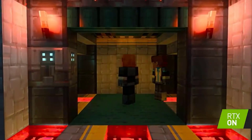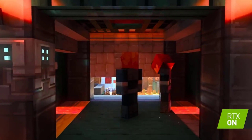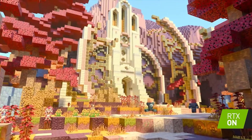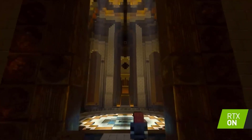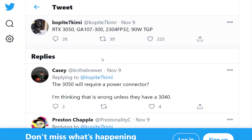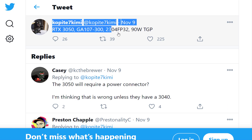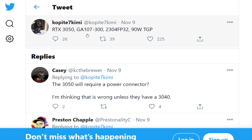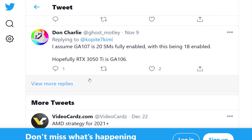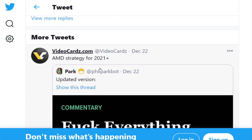We don't have a full picture of purported specs yet, with clock speeds and memory configuration details missing, making it difficult to guess exactly how powerful the RTX 3050 will be. As noted, NVIDIA doubled the number of CUDA cores per SM — streaming multiprocessor — with the Ampere architecture, meaning performance doesn't scale linearly with more cores across GPU generations.